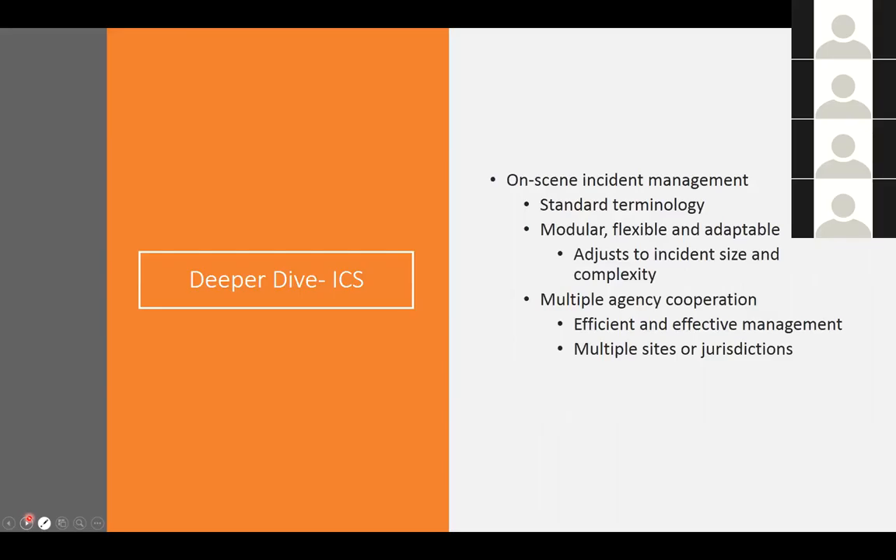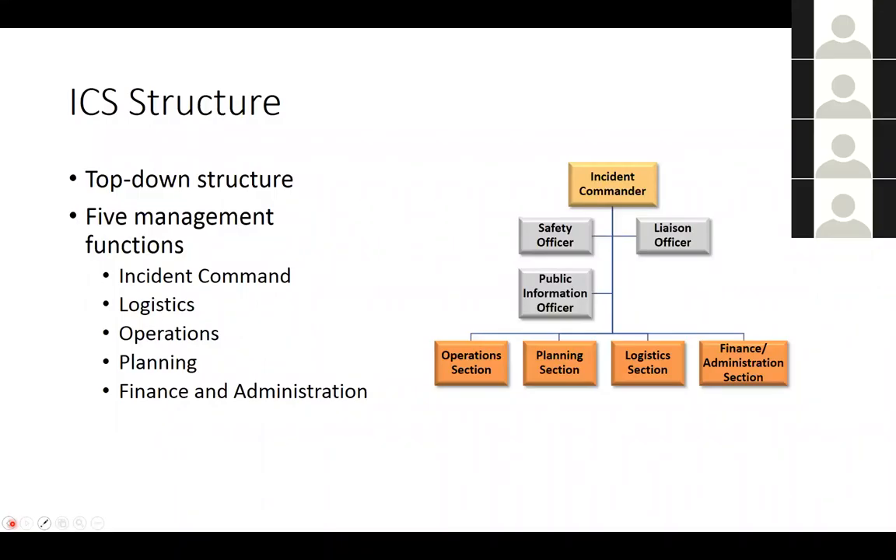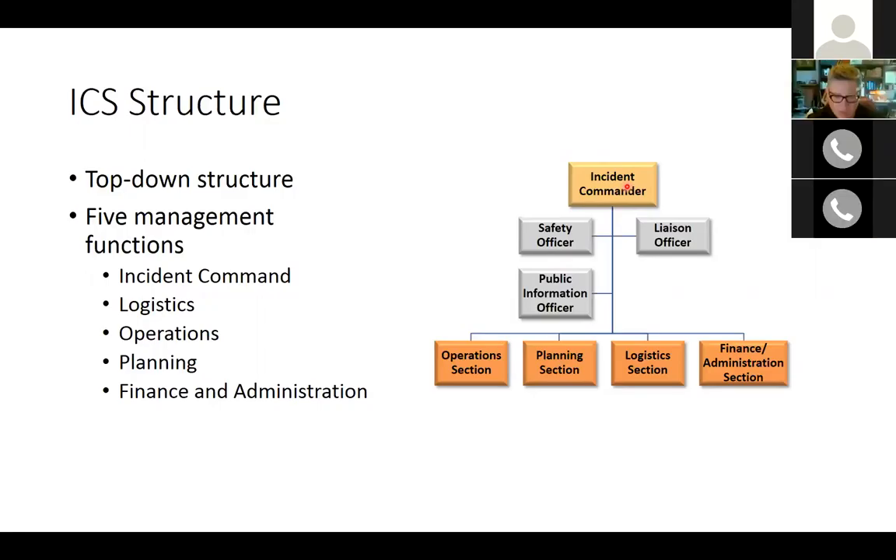The use of ICS for all responses is actually mandated by the federal government through NIMS. The structure is a top-down system organized into five major functions: the incident command — which includes the incident commander, command staff, and general staff — and the operations, planning, logistics, and finance/administration sections. That structure can expand depending on the incident as needed.